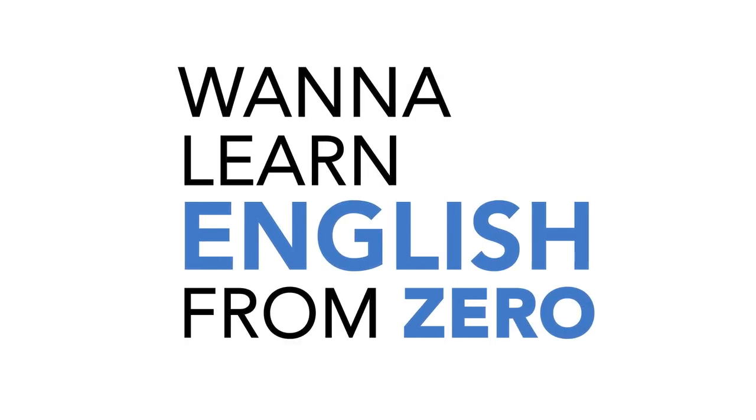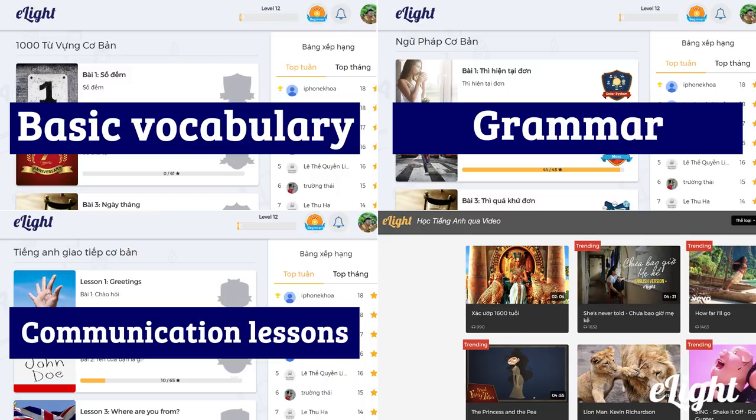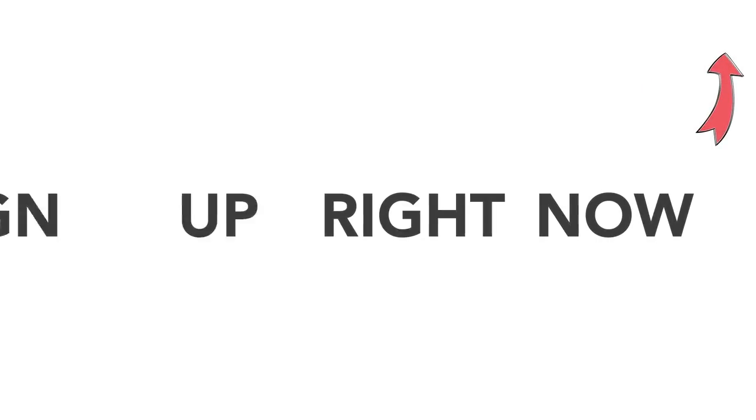Want to learn English from zero? You'll have basic vocabulary, grammar and communication lessons, plus a video library to practice your listening skills every day. Sign up right now.